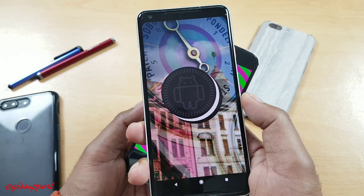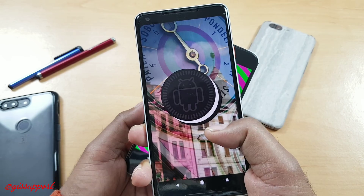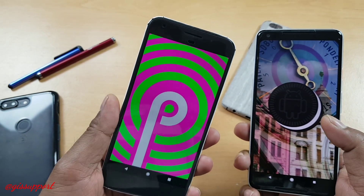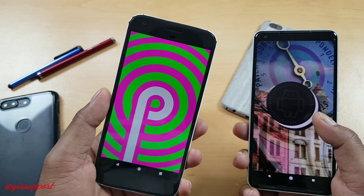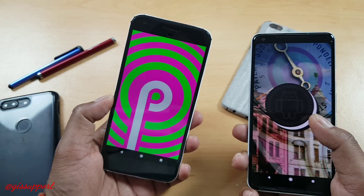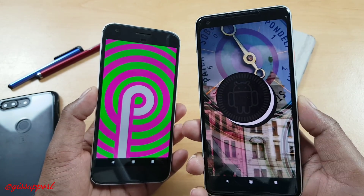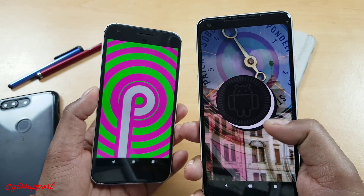Android 8.1 has been out for many months. All the stock Android phones and phones close to stock Android have had this update for a couple of months. Android P is still out, so on the OnePlus devices you're going to get it at least 5 to 6 months from now. In the meantime, OnePlus has pushed the latest Android 8.1 Oreo update in the form of an open beta, not the official release.